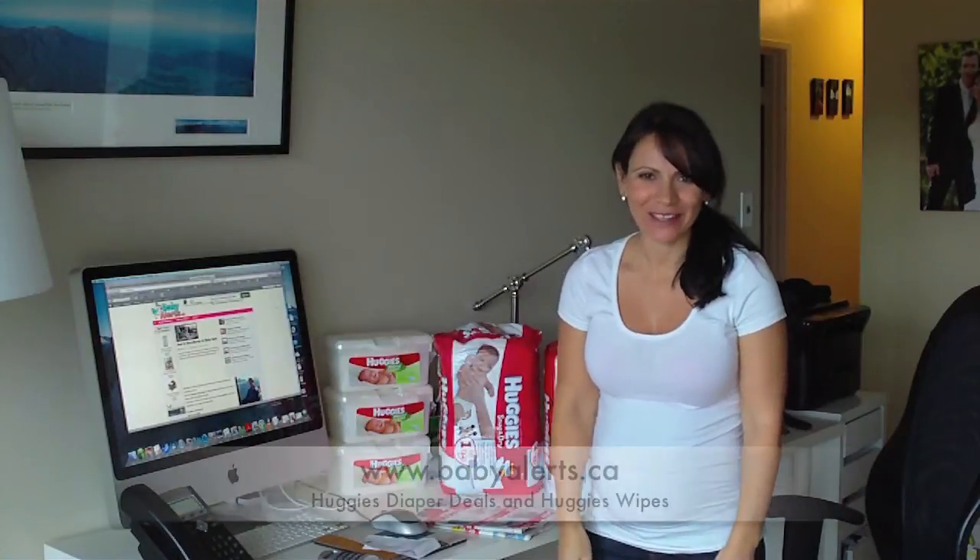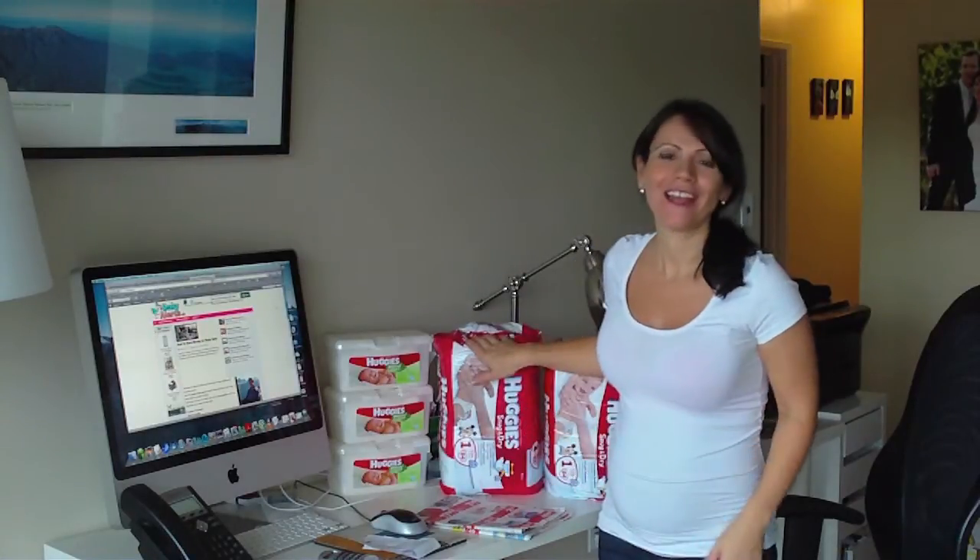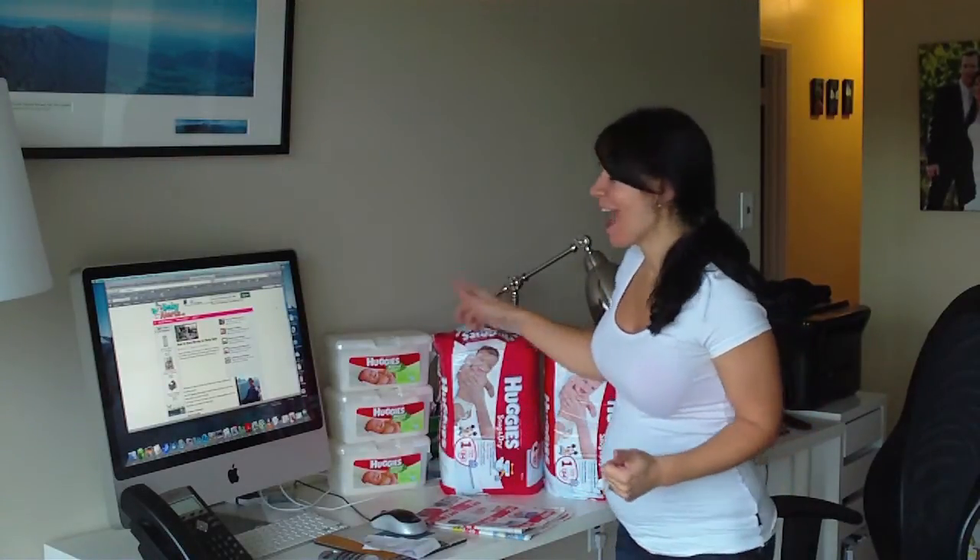Hi, it's Lina Zucino here from Baby Alerts Canada, and I'm so excited because I'm going to show you today how I paid 9 cents a diaper and 25 cents for the Huggies wipes.